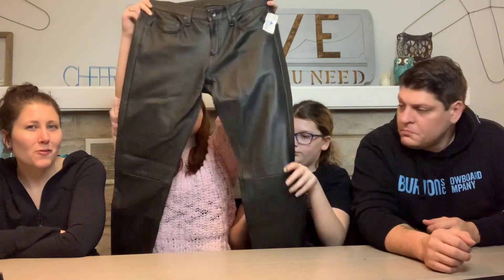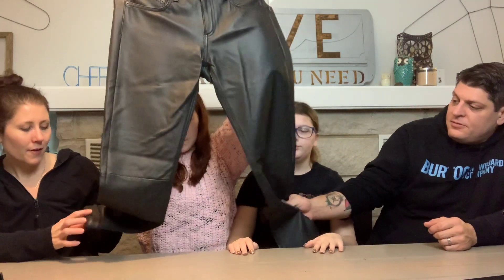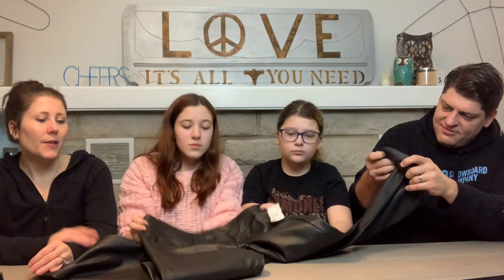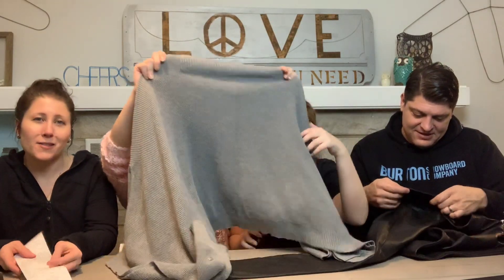Only two more items. These pants — Rag and Bone, either leather or pleather. They look pretty new, size 28, and were $3.50. I'm going to see if they're leather. They say 'professional leather cleaning only' on the tag — so they ARE leather! Leather Rag and Bone pants for $3.50 — that's going to pay for the whole trip. I'm going to list them at $35.